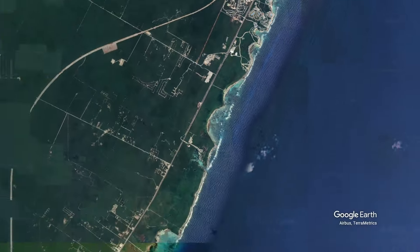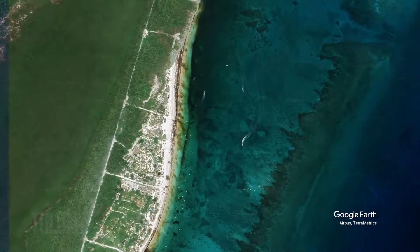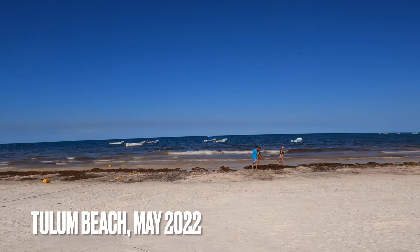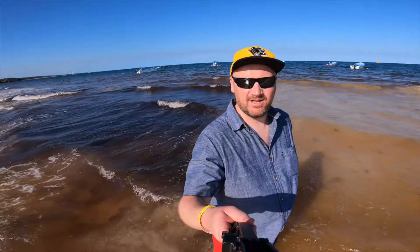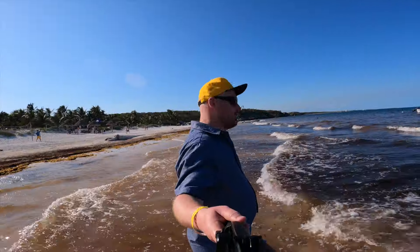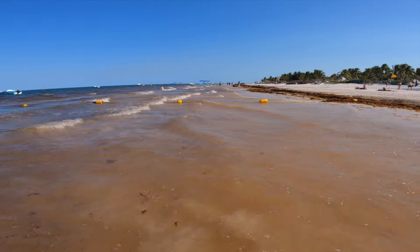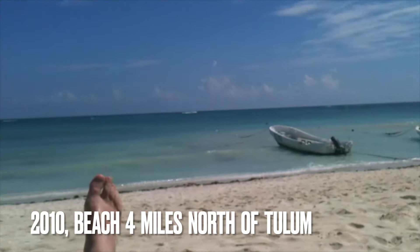Going south from Akumal, we hop over to the town of Tulum, where the beaches have a huge sargassum problem. We're on Tulum Beach — you've got what's meant to be a lovely Caribbean Sea, but this water used to be clear. The brown water is actually caused by decomposing seaweed, and the whole beach smells of rotting eggs. This beach is in stark contrast to what it looked like 14 years ago with turquoise waters.